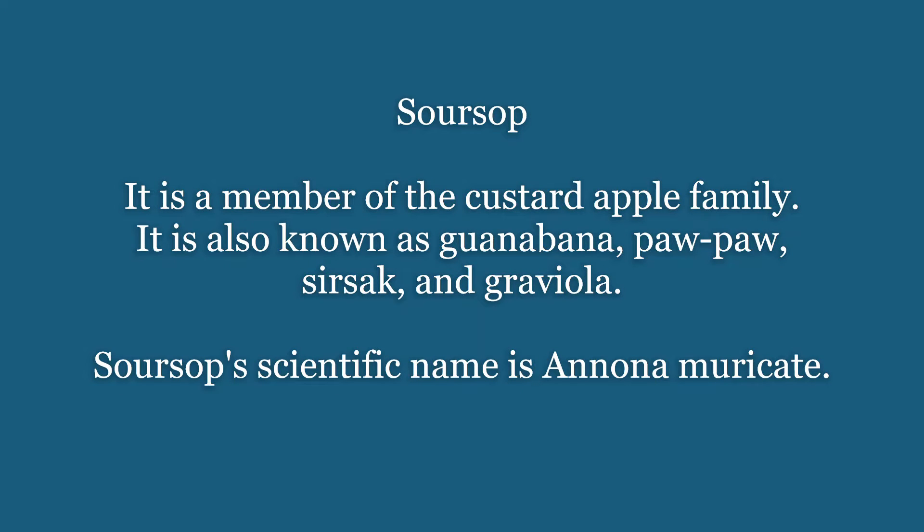Soursop is a member of the custard apple family. It is also known as guanabana, pawpaw, sirsak, and graviola. Soursop's scientific name is Annona muricata.